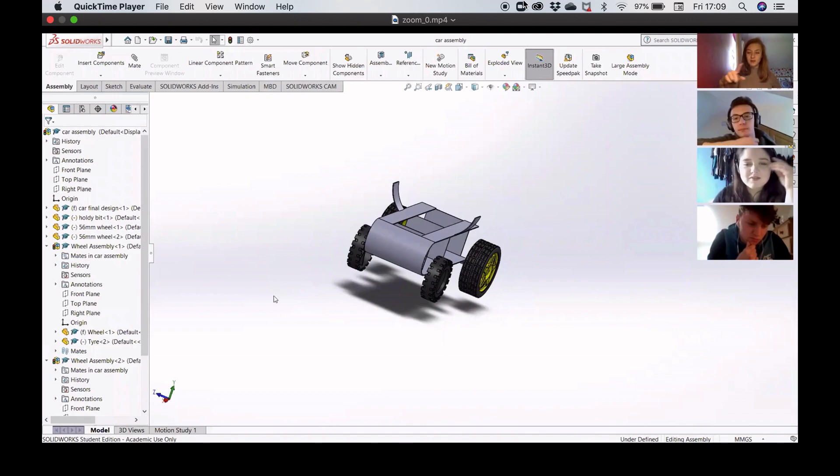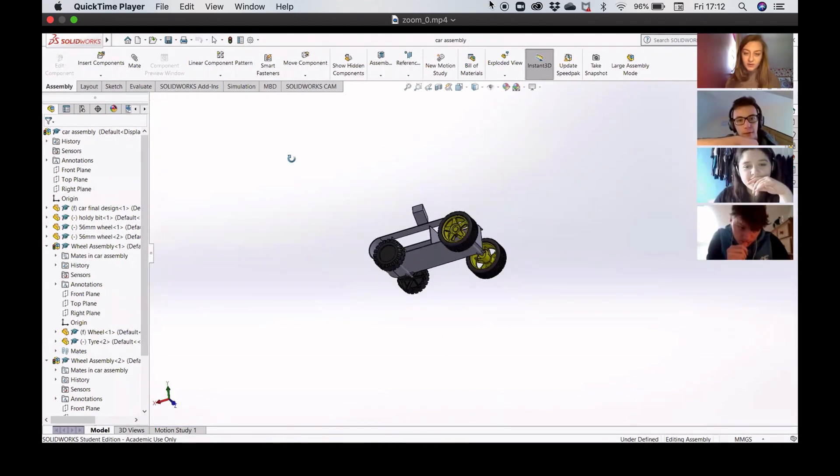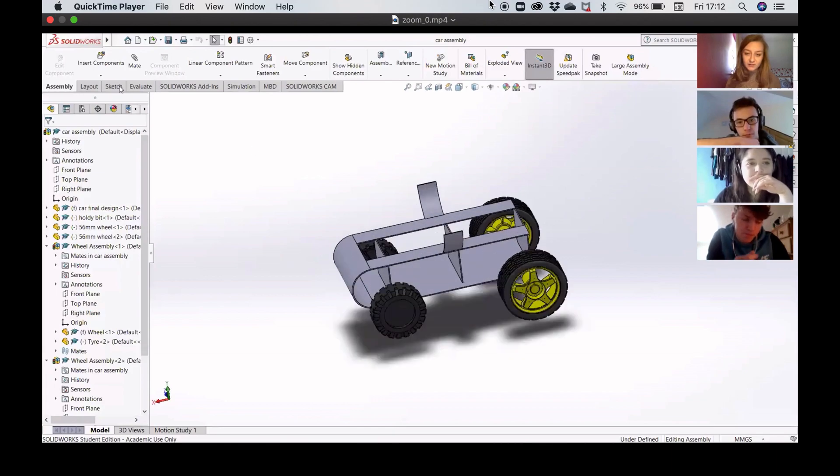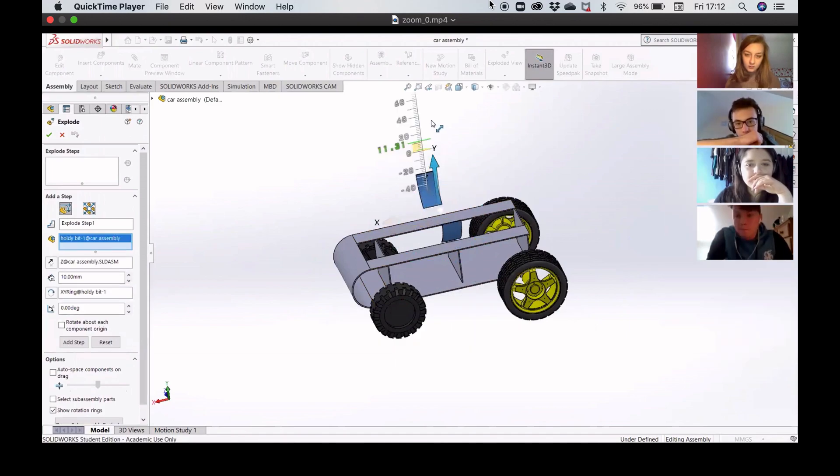Since the team could not meet face-to-face due to COVID-19, all meetings were hosted on Zoom. During meetings, members could screen share and show their current work. This made it easy to ensure that deadlines were being met and the team was aware of everyone's progress.